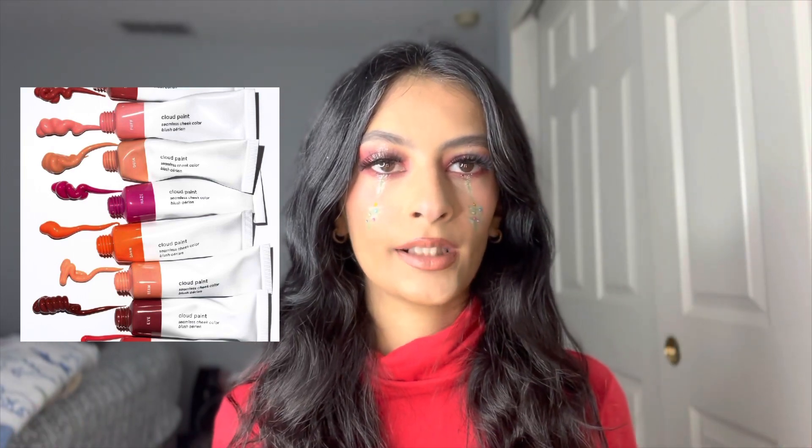I still want the Sephora Collection blushes — the pink one and the coral one are my two favorites. I'm not sure if the other colors would look good on me, but I'd love to try them.